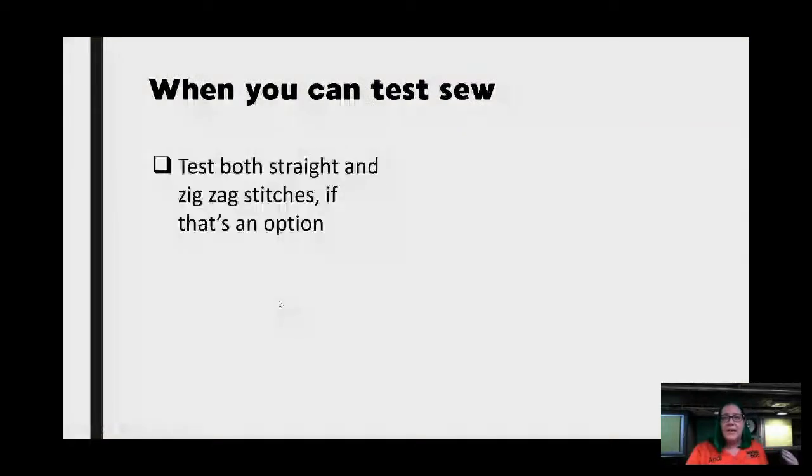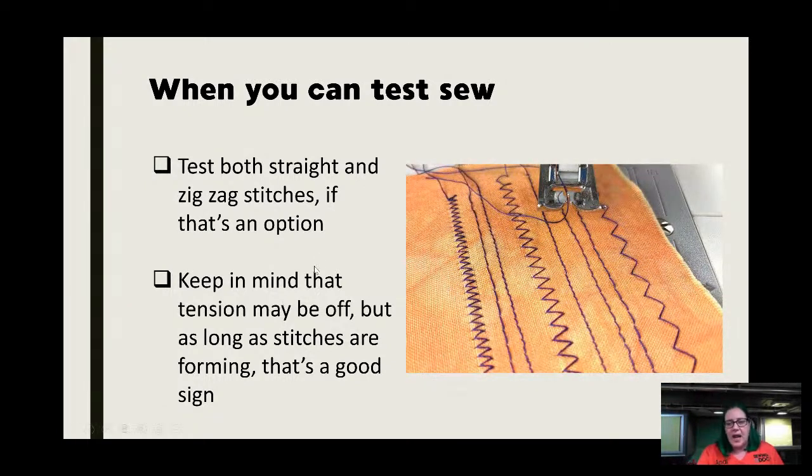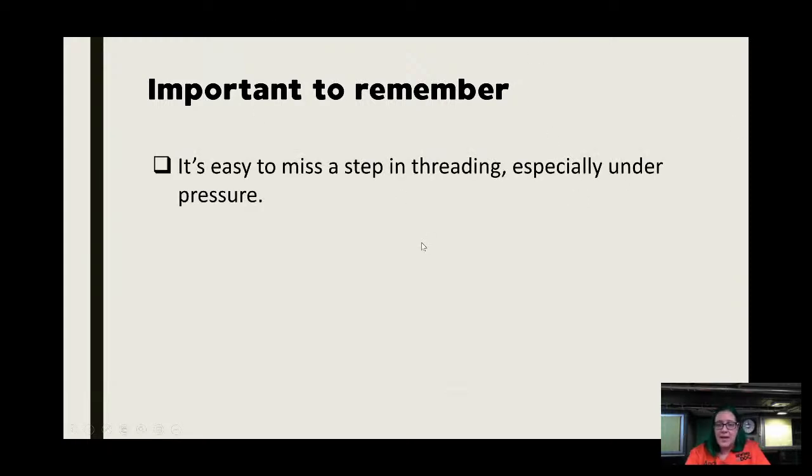Test-sew both straight and zigzag if you have the option. With zigzag you can find issues you might not find with straight stitch, especially if timing is off. That said, timing being off on vintage machines is very, very rare. If it's not picking up stitches, it's usually user error — not timing. If you're trying to zigzag and the needle's not really moving, chances are it's gunked up inside. It's really easy to miss a step in threading, especially if you're under pressure in a stranger's home.